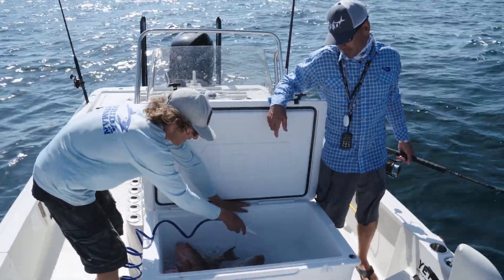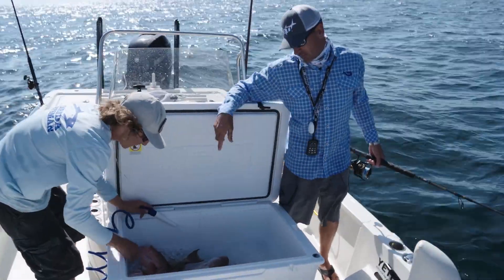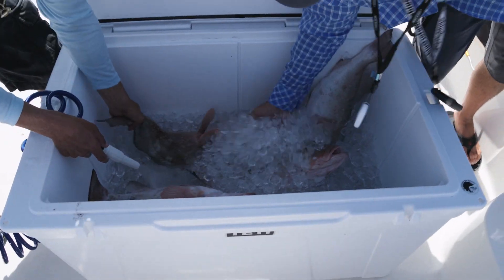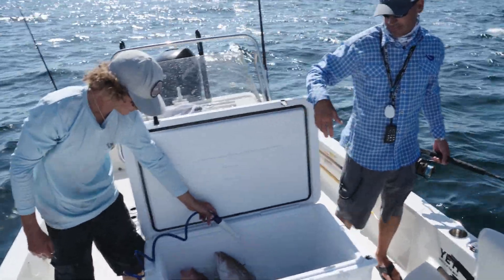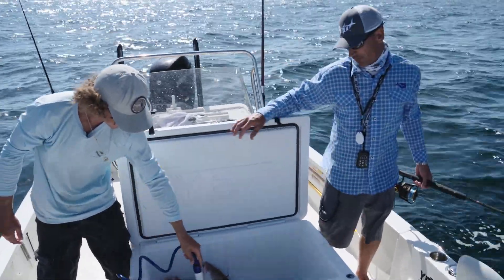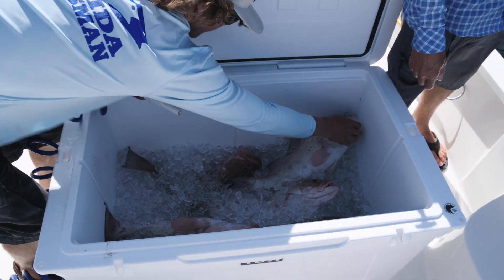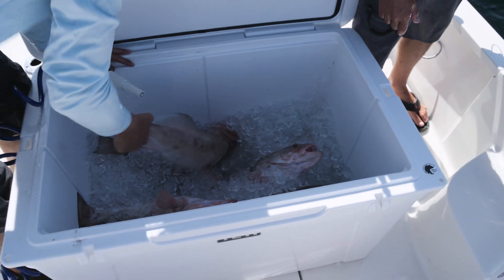We're just going to fill this up — we've got a ton of ice in here. A great thing to do is make a slurry out of ice and salt water. Using our raw water wash-down pump, we'll fill it with some salt water, which will really drop the temperature and chill those fish off right away — keeping the meat nice and cold, better quality and lasting a lot longer. You come all this way to catch the fish; you might as well preserve the meat and make it as good as possible.